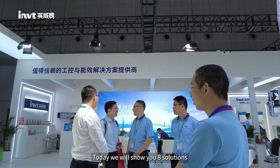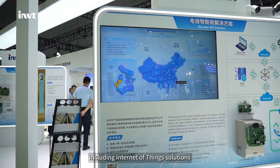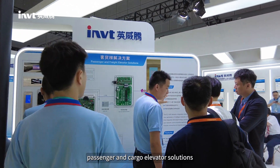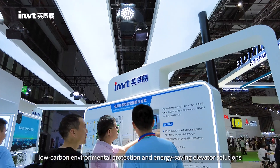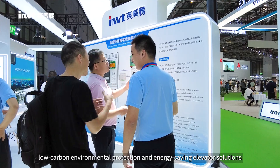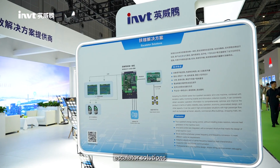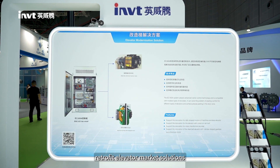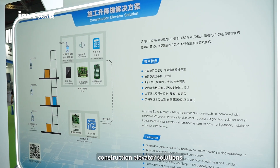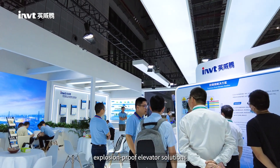Today we will show you 8 solutions. These solutions include internet of scene solutions, passenger and cargo elevator solutions, low carbon environment protection and energy saving elevator solutions, household elevator solutions, escalator solutions, virtual feed elevator market solutions, construction elevator solutions, and explosion proof elevator solutions.